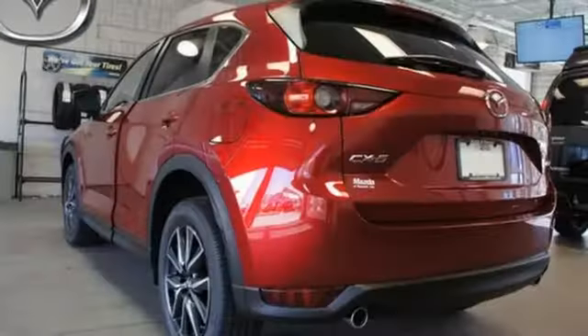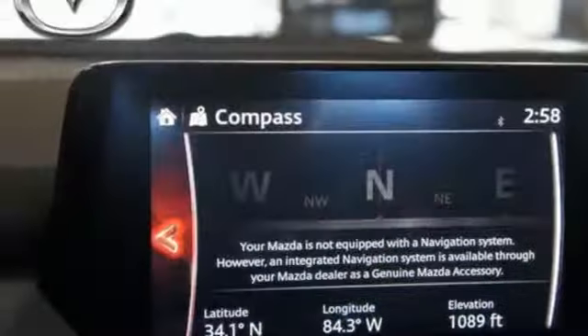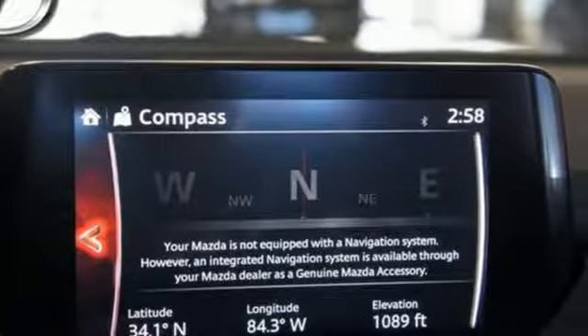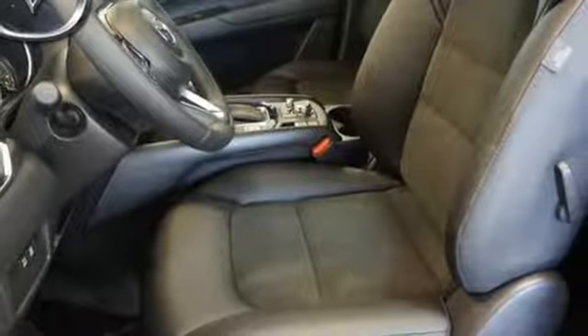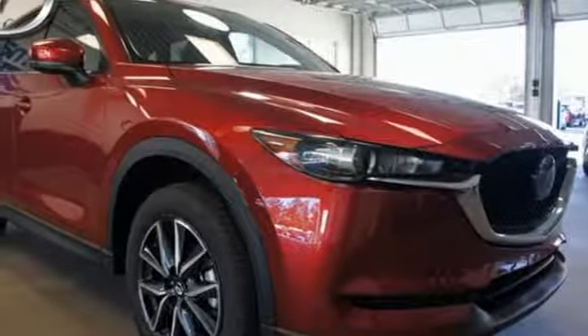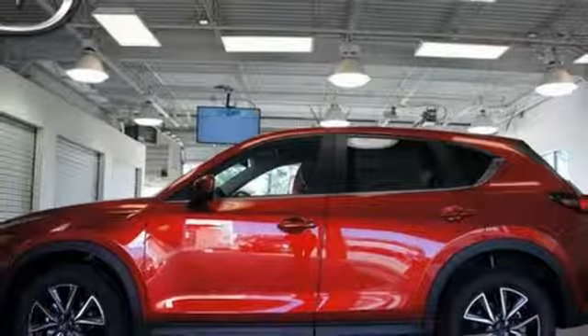The cabin is built for both enjoyment and rejuvenation, with Mazda Connect infotainment system, touchscreen display, and Bluetooth. The rear-view camera, smart city brake support, and 2.5L Skyactiv-G engine offer convenience, safety, and efficiency. The next step in your driving evolution awaits in this CX-5.